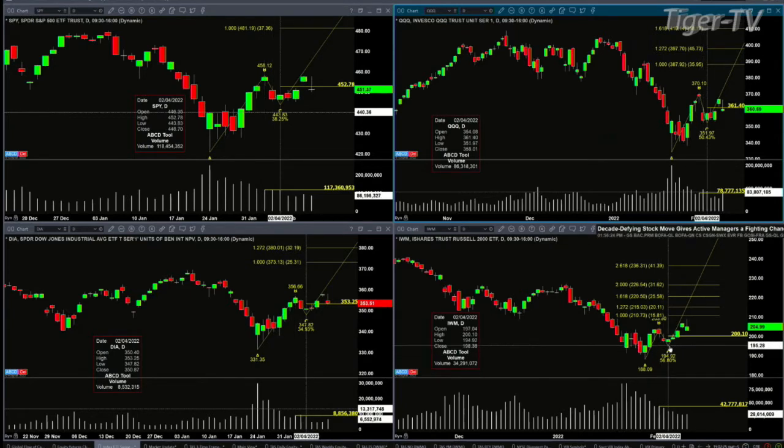The Russell 2000 — the IWM — strong like a bull. It hasn't even made its way back to that swing point. That swing point for the A-to-B equals C-D pattern from February 4th is at 200.10. Not saying it can't get back there — I'm just saying it hasn't gotten back there yet.